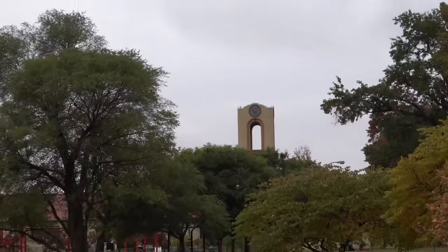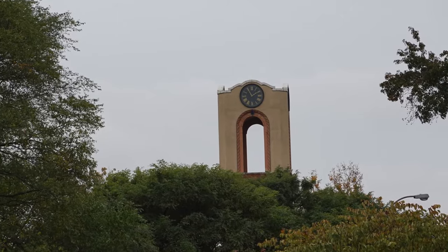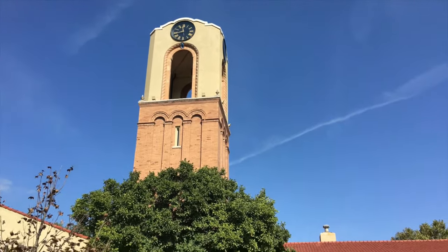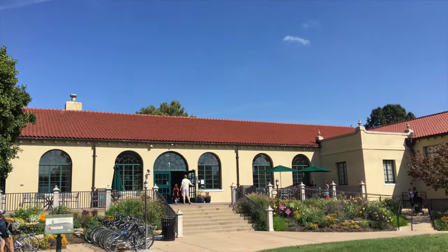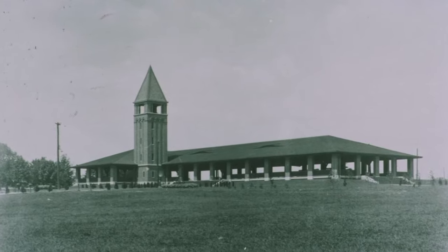See that clock tower? It was here back in 1904, and now it's the visitor center. It once was attached to the Lindell Pavilion, but sadly it burnt down.